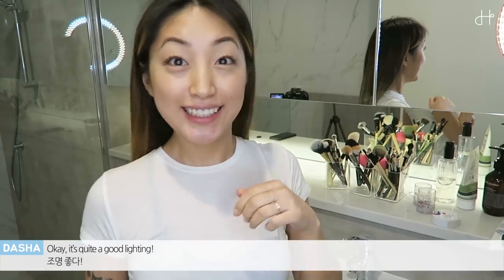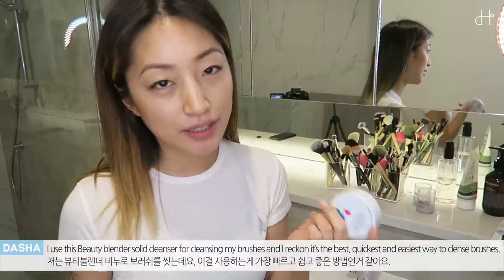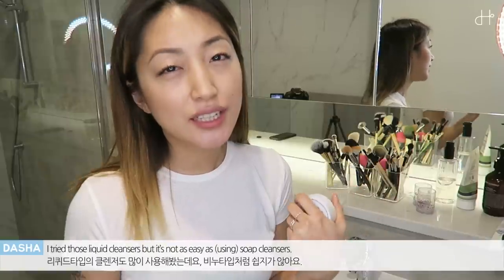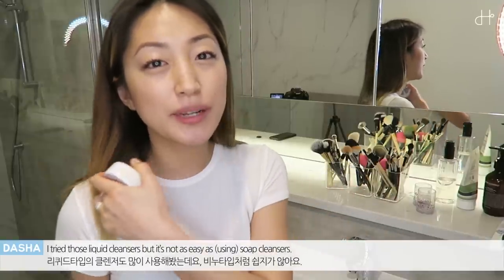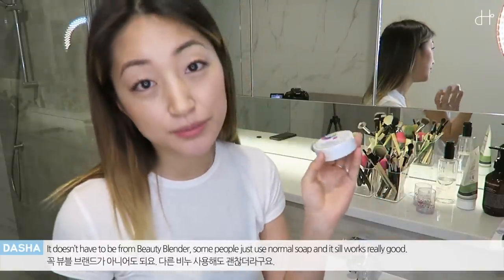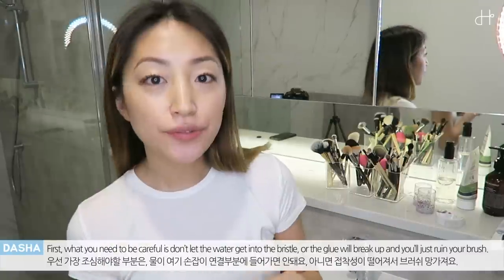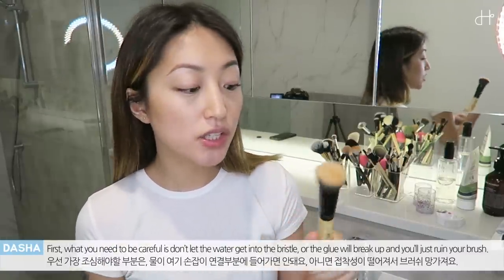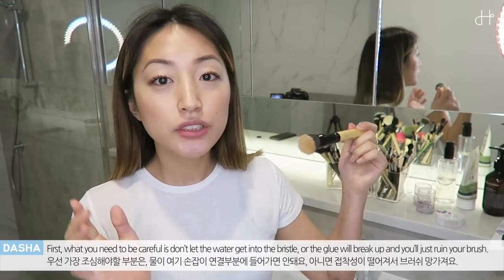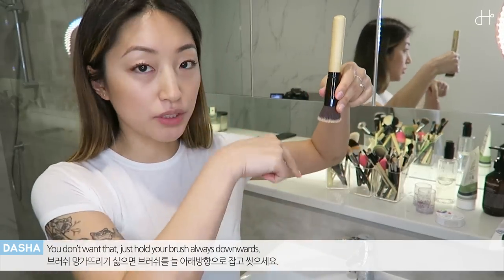It's quite good lighting. I use the Beauty Blender solid cleanser for cleaning my brushes, and I reckon this is the best — like the quickest, easiest way to cleanse your brushes. I tried all these liquid cleansers, but it's not as easy as these soap cleansers. It doesn't have to be from Beauty Blender — some people just use normal soap and it still works really good. The most important thing to be careful about: don't get water into the bristle or the glue will break up and you'll ruin your brush. Just be careful and hold your brush downwards at all times.